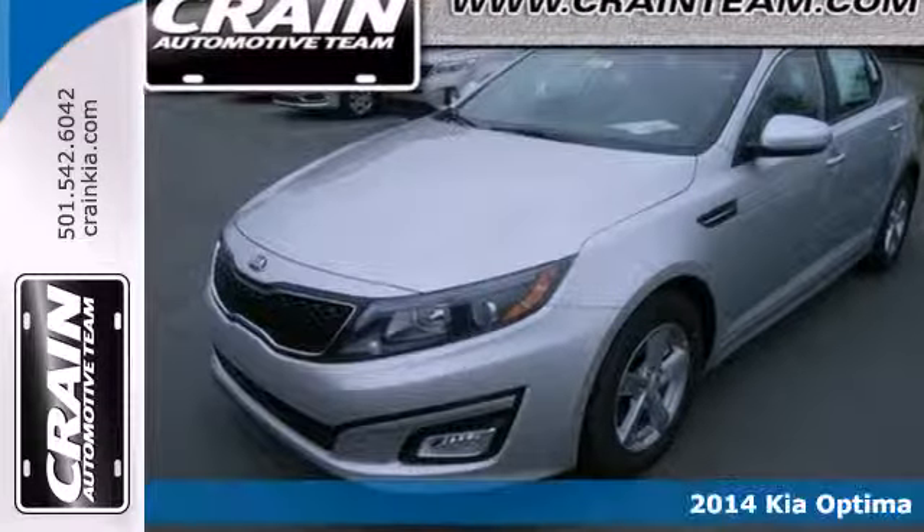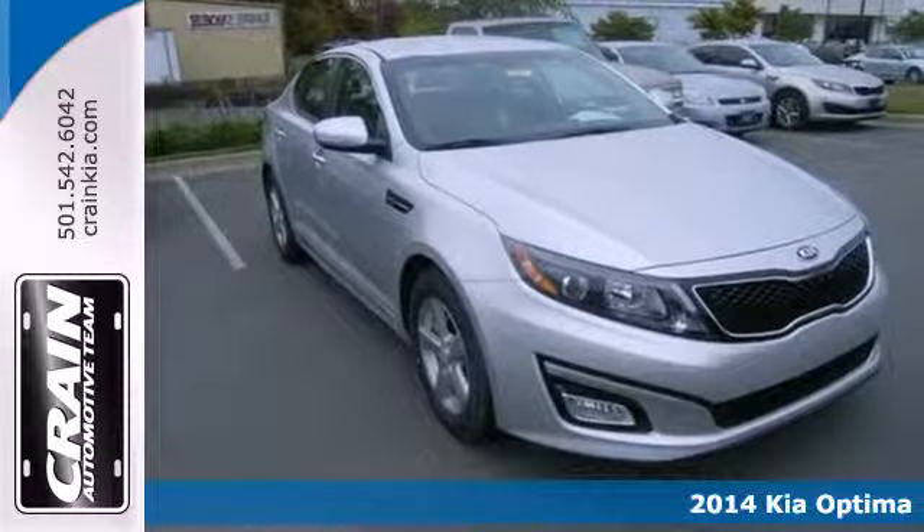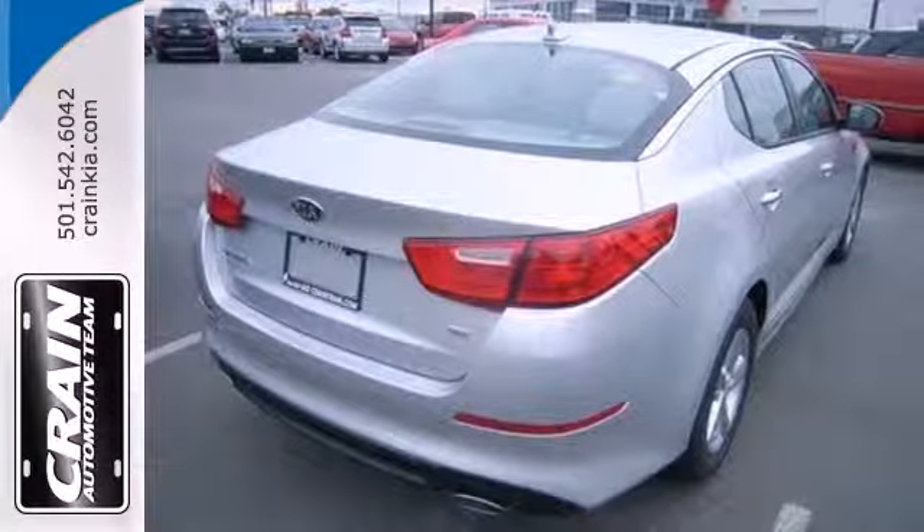It's a 2014 Kia Optima. Safety never looked so good. This Optima comes with everything, just in case the unthinkable happens.